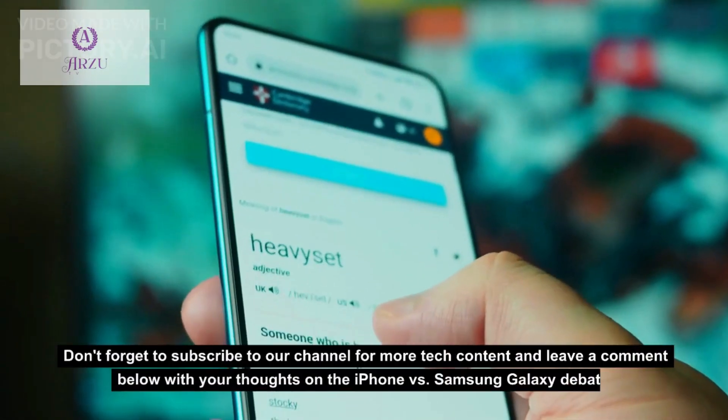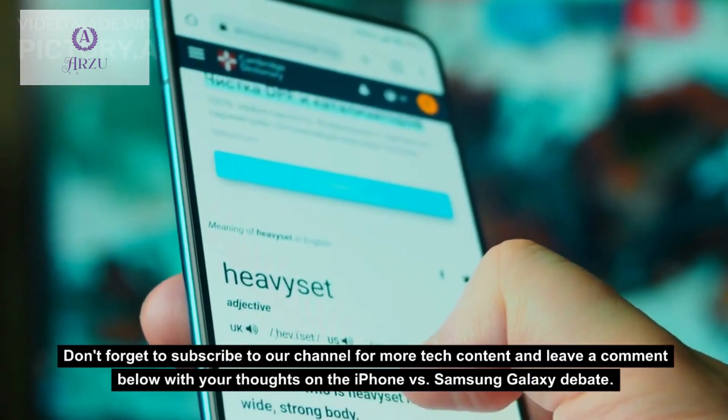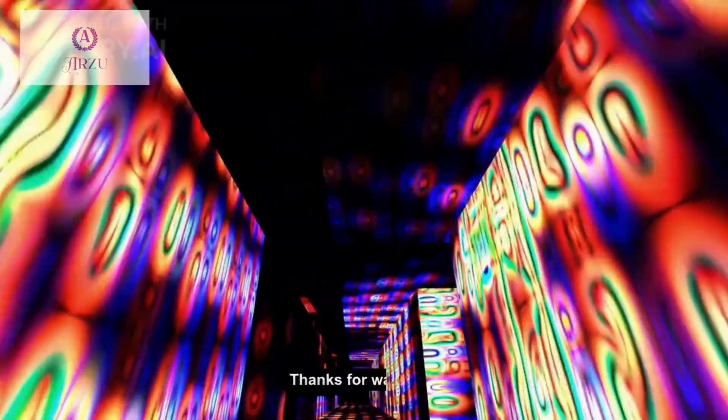Don't forget to subscribe to our channel for more tech content and leave a comment below with your thoughts on the iPhone versus Samsung Galaxy debate. Thanks for watching.